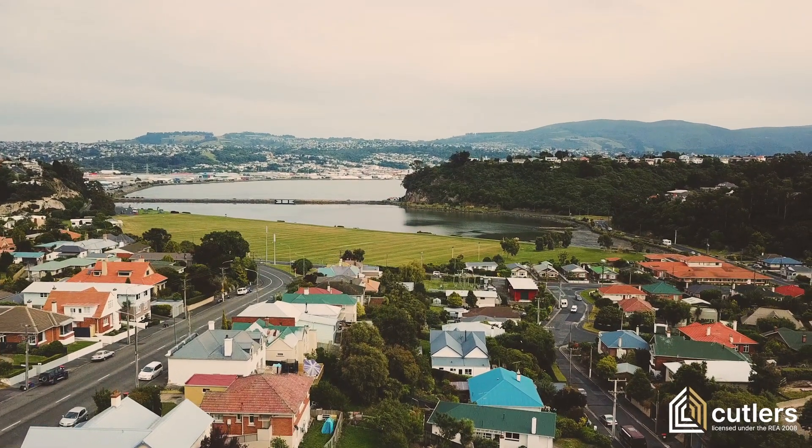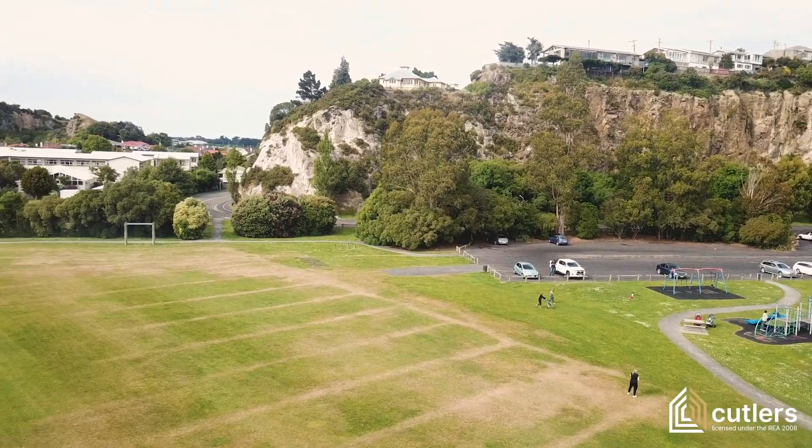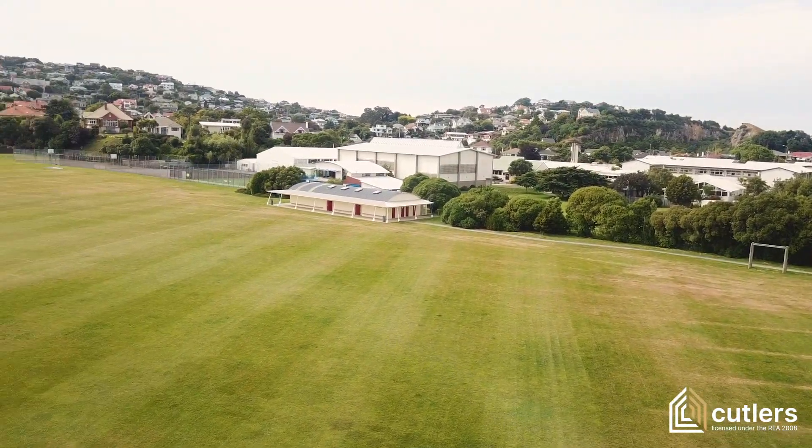The icing on the cake is undoubtedly the location, with the property being located within walking distance to St. Bridges School and a short walk down the street to Bayfield Park and High School.